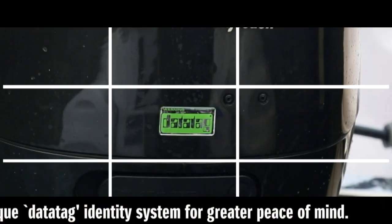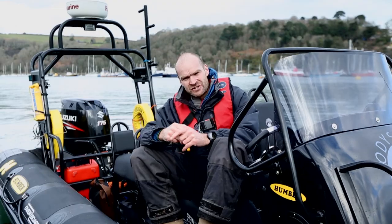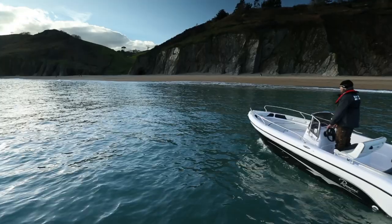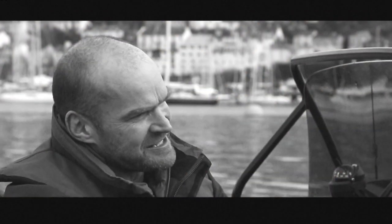The data tag system is a new system. It's unique and it makes the engines very difficult to sell off because they're very easy to identify — they're unique. It just means there's less chance your engine gets stolen, and if it does get stolen, it's easy to trace.